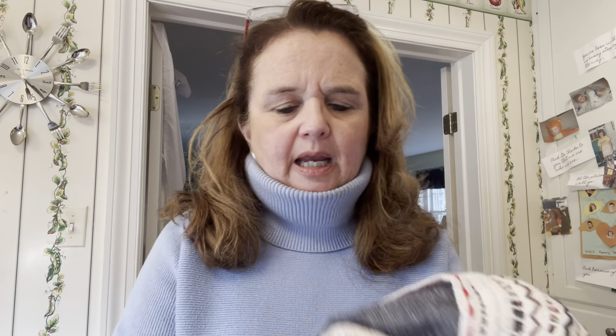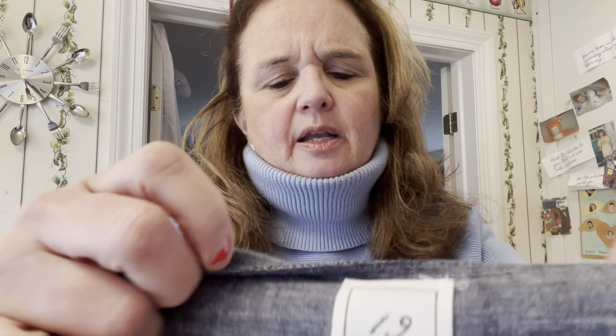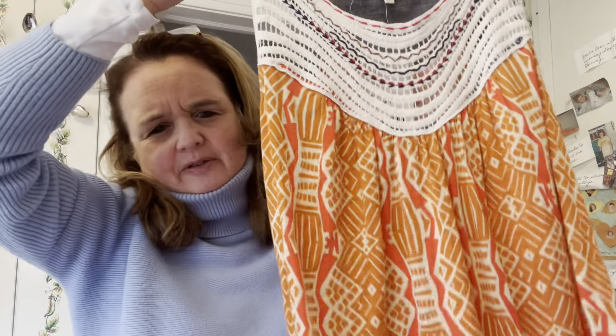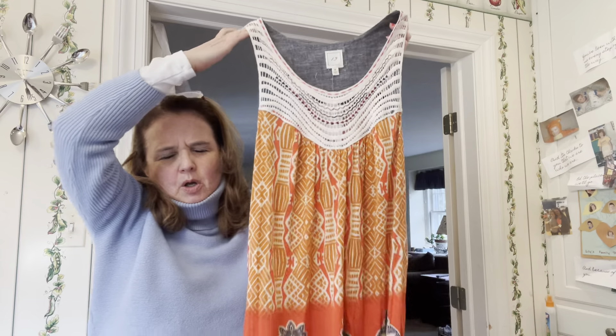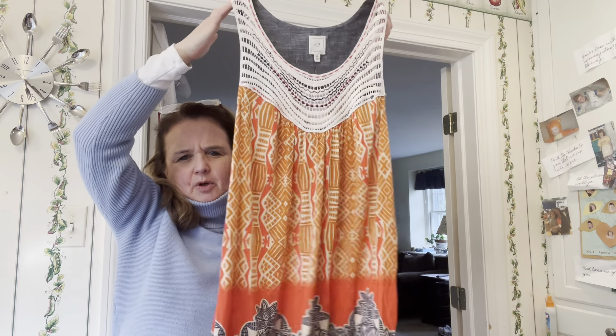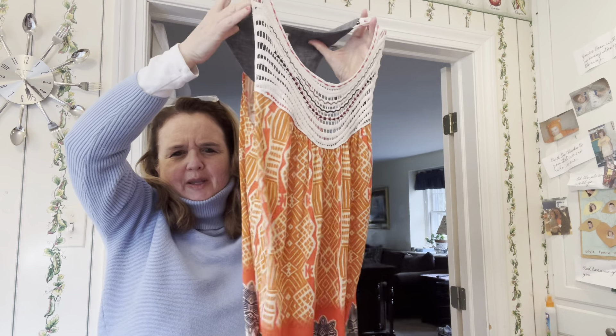Here is another Anthropologie piece — new with tags. It's called One September, which is cute because the logo is a '1' and a '9.' It's a boho, Southwestern-style sleeveless top with some room in it. Really fun shirt.